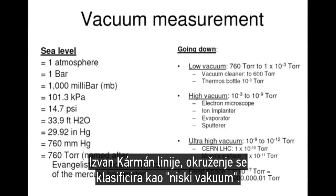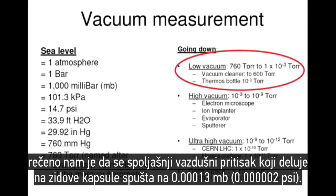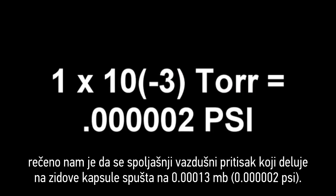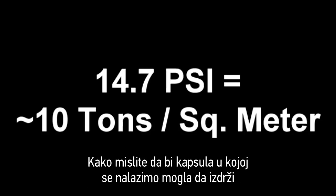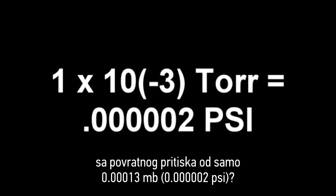Up to the Kármán line, the environment there is classified as a quote-unquote low vacuum. So if we were in a capsule of sorts, 62 miles above the surface of the Earth, we are told that the air pressure being applied to the outside of the capsule is down to just 0.0000002 psi. But the pressure inside the capsule, if we took off from sea level like most rockets do, would again be 10 tons per square meter. How do you think the capsule would be able to withstand 10 tons of pressure per square meter on the inside of the capsule walls trying to get out?